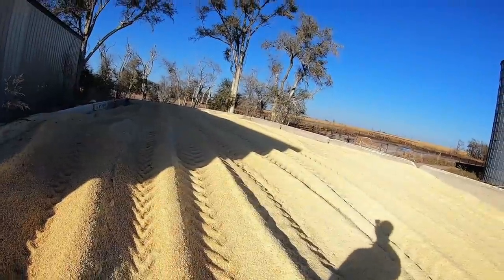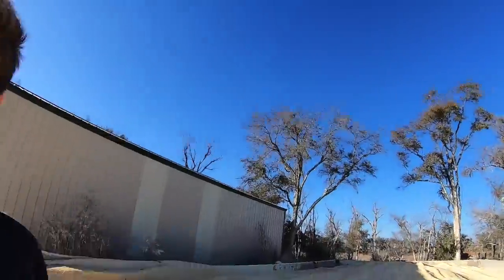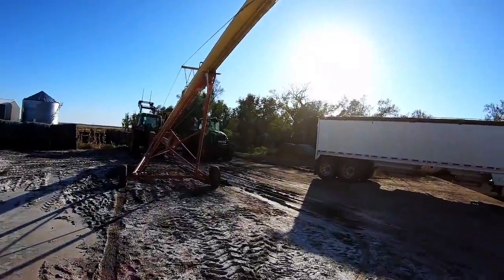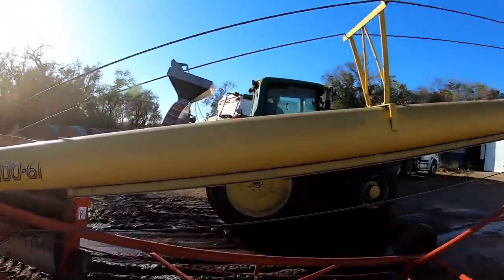All packed. I crowned it in the middle a little bit so it can run off the sides. Now me and my brother are going to drive over to the north farm. He's got the 7530 connected to the corn cracker, and I'm going to take this tractor that has the auger. So here we go.